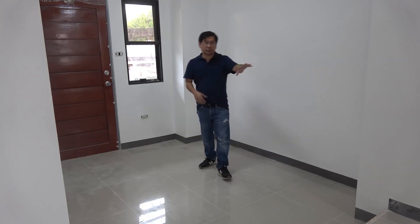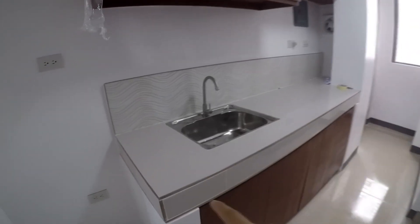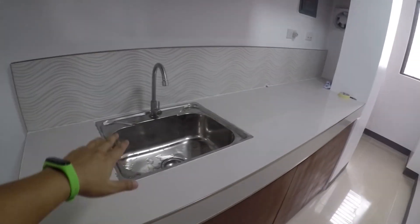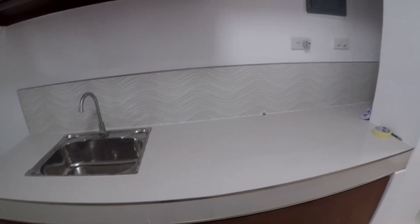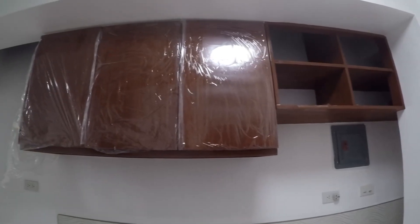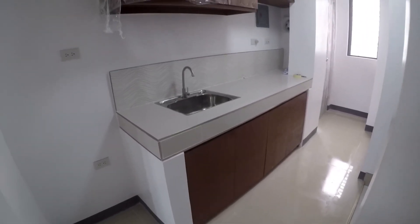From the living room, this way goes to the kitchen area. So this is the kitchen — it has a provision for the refrigerator. For the countertop, I used 60 by 60 tiles. It has a single kitchen sink, and I added a rose gold tile trim. This is the hanging cabinet. The design of this kitchen is very simple, straightforward, and very functional for an open kitchen.